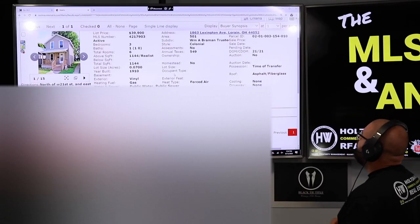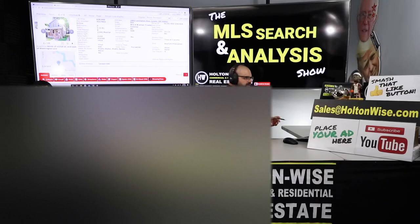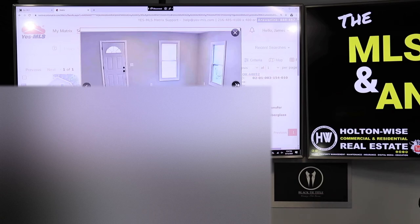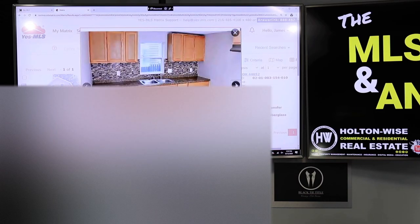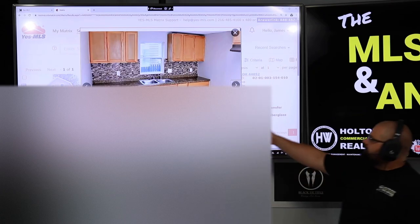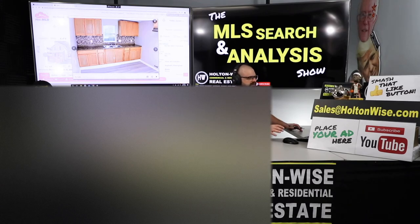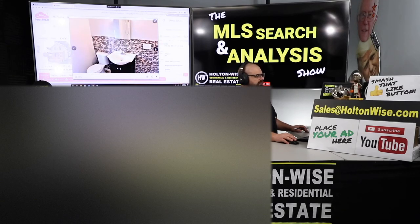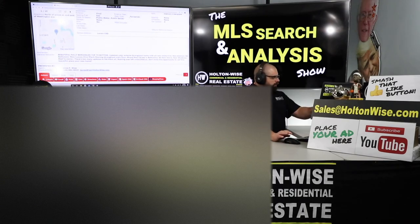This property — 1863 Lexington Avenue, Lorain, 44052 — has been on the market about three weeks, priced at $39,900. This is just a solid reno. The owner is an agent-slash-investor type who works out of Geisler Realty. He picked this thing up, I think it was a foreclosure, and renovated it. This thing is ready to rock and roll — agreeable gray paint, vinyl flooring, white trim, Home Depot/Lowe's quality fixtures. This is what your tenants want to see. It's fresh. We don't have to worry about anything. This is just press play, collect rent, and rock and roll.